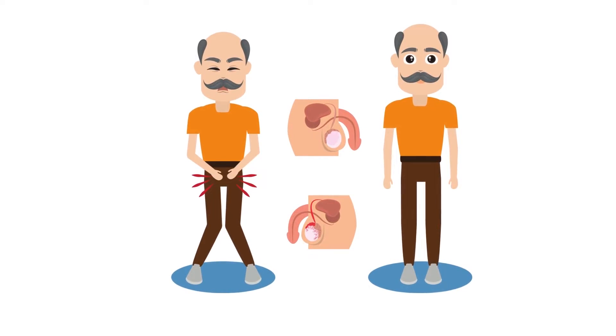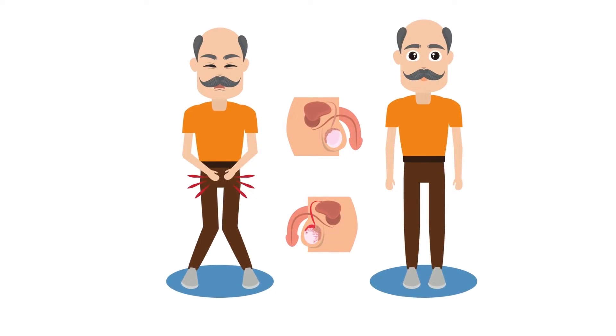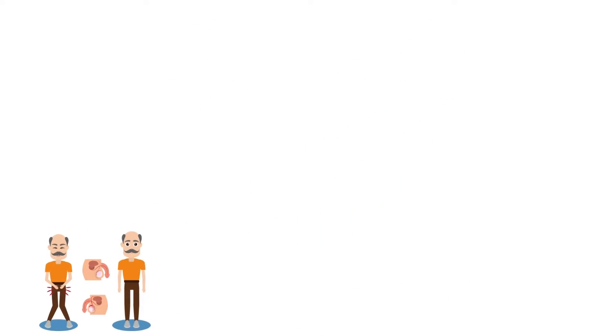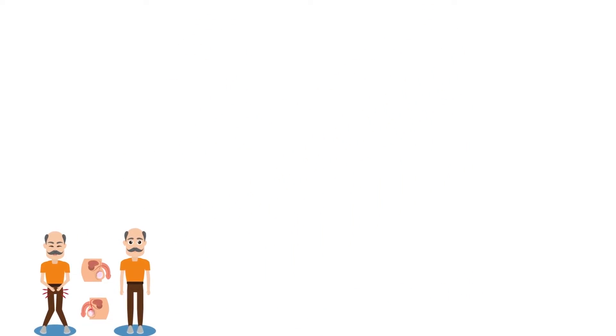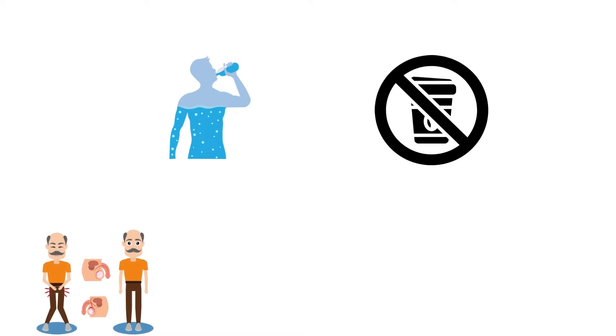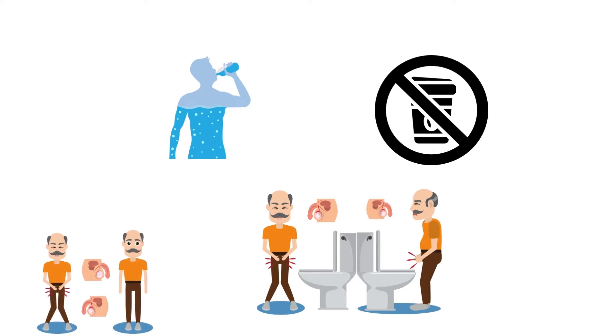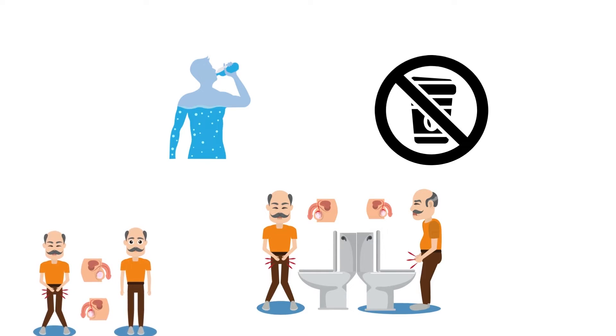You might not need any treatment. If your symptoms are mild, your healthcare provider may keep an eye on your symptoms. Instead, you may be instructed to make some lifestyle changes, like not drinking fluids at bedtime and reducing your caffeine and alcohol intake. You may be taught double voiding, which is when you urinate more than once each time you go to the bathroom, to completely empty your bladder.